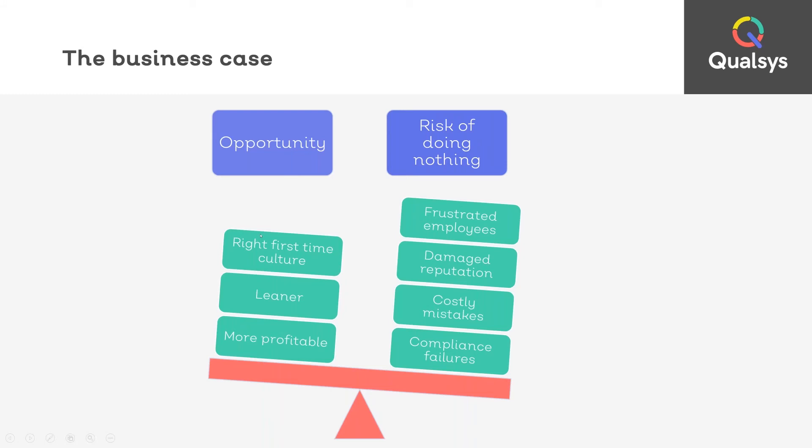A robust governance risk and compliance management system promotes a right-first-time culture and will help you to make better business decisions — faster decisions based on stronger data. You become a more profitable business because you aren't wasting hundreds and thousands of pounds on wasted materials and repeated mistakes. But despite these clear benefits, many GRC professionals are struggling to get buy-in. Businesses end up doing nothing, employees stay frustrated, they lack visibility, and this leads to mistakes, a damaged reputation and often compliance failures.